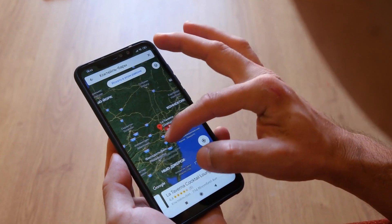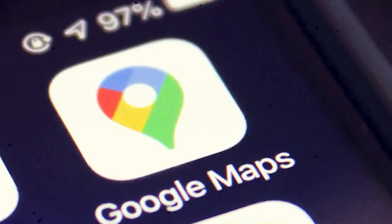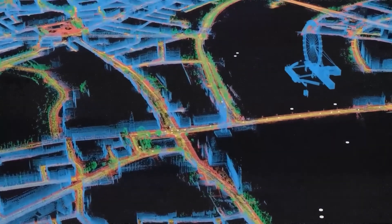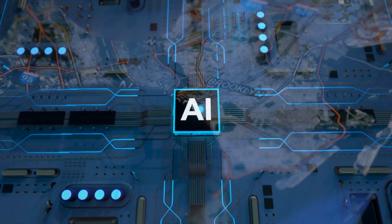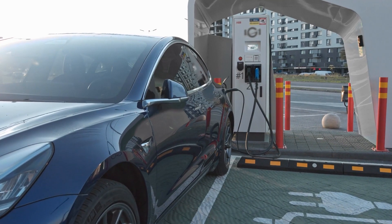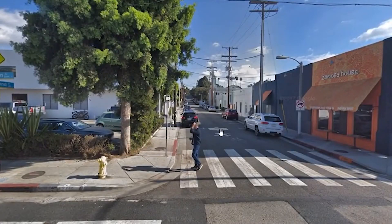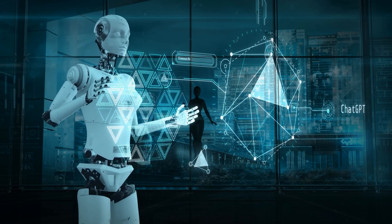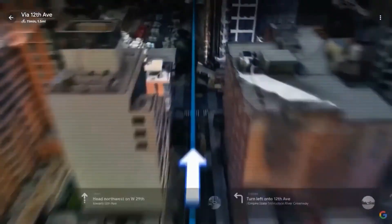Hey everyone! Google Maps just got some super cool updates that make it even more awesome to use, with the integration of five groundbreaking AI features. These features include an immersive view, personalized AI-powered search, smarter navigation, information on EV charging stations, and a lens in Maps. It's like giving the app a superhero cape because it can now do things it couldn't do before, thanks to AI — Artificial Intelligence. Let's jump right in and check out these five new superpowers Google Maps has.